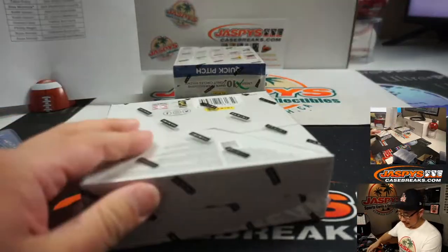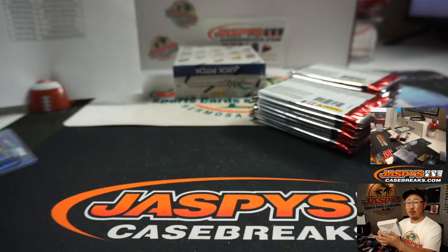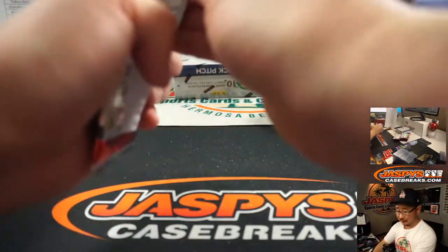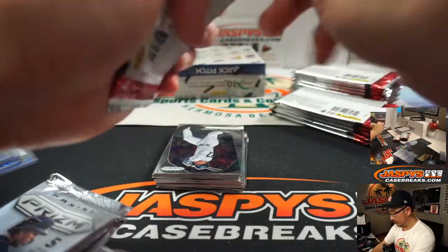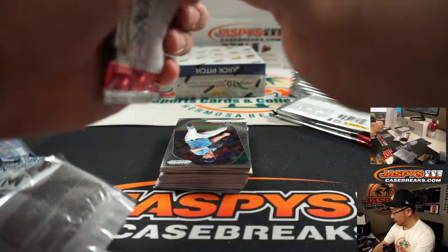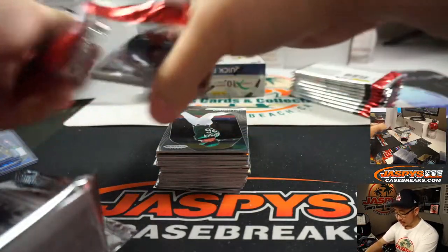The NHL All-Star Game was in Los Angeles a few years back and they had brought in like three or four Zambonis from the olden days to a modern day Zamboni. Wild. Where's the ESPN Netflix 10-part special on the Zamboni?